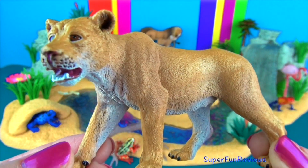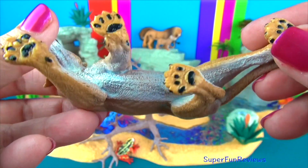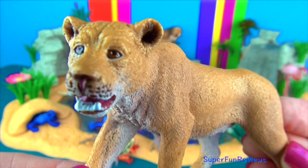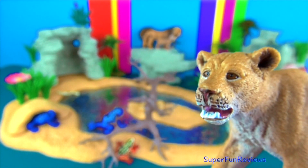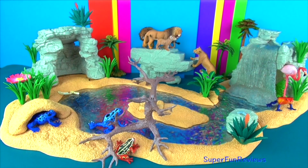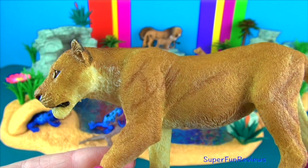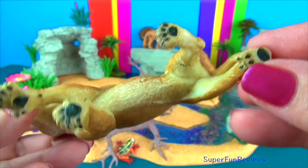Female lions hunt in teams using a semicircle formation, herding the prey towards the centre to make the kill. Lions can reach speeds of up to 50 mph or 80 km per hour in short bursts. Most lions found in the world live in the southern and eastern parts of Africa.